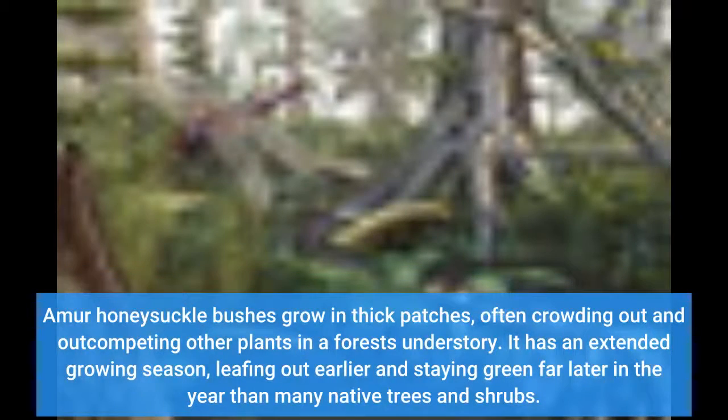Amur honeysuckle bushes grow in thick patches, often crowding out and out-competing other plants in a forest's understory. It has an extended growing season, leafing out earlier and staying green far later in the year than many native trees and shrubs.